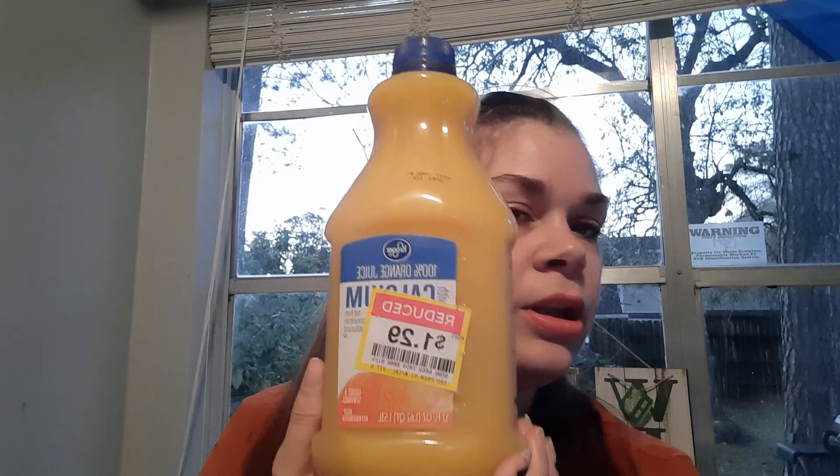Last thing from Kroger — I grabbed a Kroger 100% orange juice with calcium. This was marked down to $1.29 and I have until January 10th to use it. We love orange juice, so this will go fast. Great for mimosas. These are regular $2.49 at Kroger and it's 52 fluid ounces.